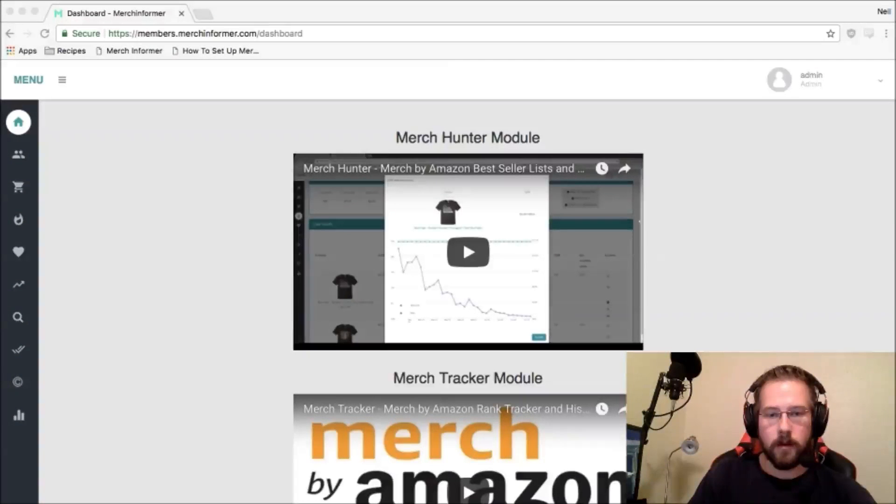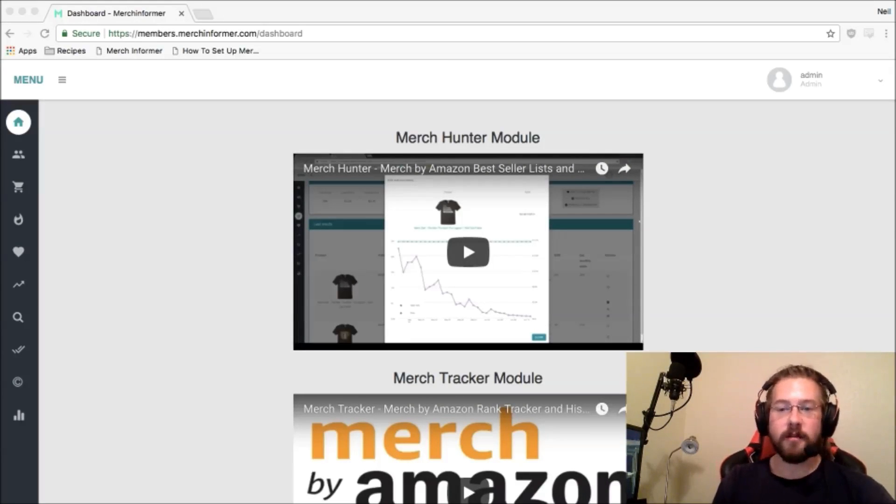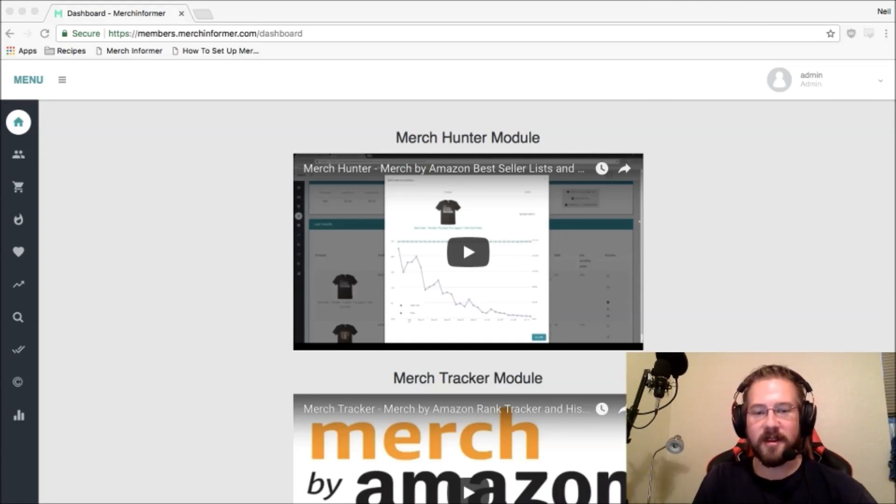All right everyone, you ready to learn about how to make a lot more money with Merch by Amazon? This video is a little bit late but let's do it. Now that I'm actually on the computer, I want to give a huge shout out to Ken Real, who decided to crowdsource me a chair because I was sitting in a lawn chair — he thought that wasn't acceptable. So thank you Ken, thank you to everyone who donated to that.